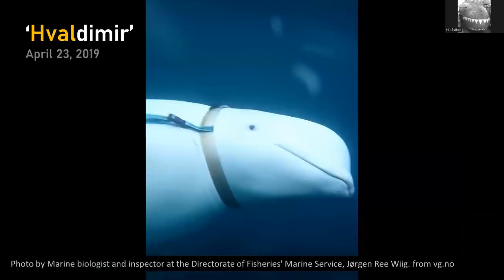Of particular interest is this whale known as Vladimir — that's actually a play on words because the first four letters mean 'whale' in Norwegian. In 2019 it defected, as it were — it turned up in Norway, it was in the news. It almost certainly, I'd say certainly, was a Russian Navy-trained beluga whale. We can speculate on its mission; I think there's some really good research going on and I don't want to give away too much.